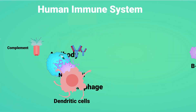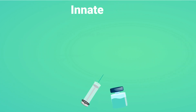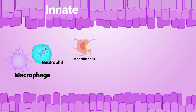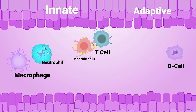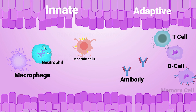Our immune system is composed of two main elements: the innate and the adaptive immune system. The innate immune system acts rapidly after pathogens or vaccines enter the body. The adaptive immune system is activated later and plays a role in long-term protection against pathogens by producing pathogen-specific antibodies and memory cells.